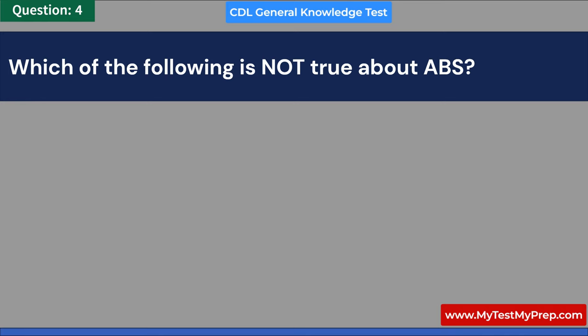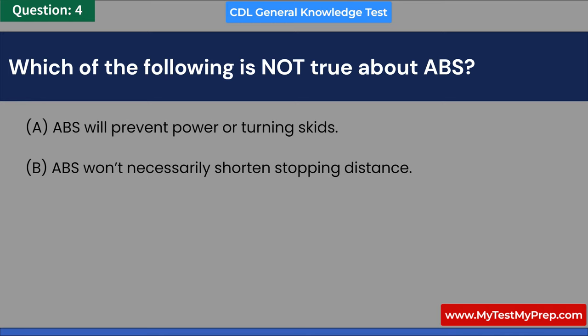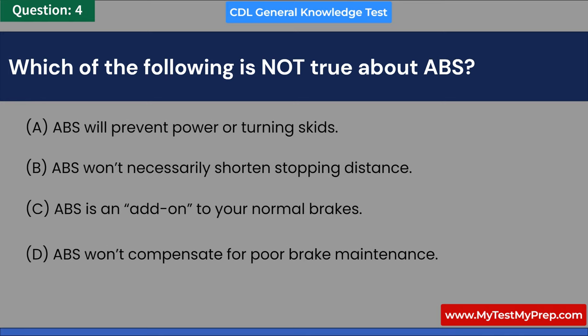Which of the following is not true about ABS? A. ABS will prevent power or turning skids. B. ABS won't necessarily shorten stopping distance. C. ABS is an add-on to your normal brakes. D. ABS won't compensate for poor brake maintenance. Answer: A. ABS will prevent power or turning skids.